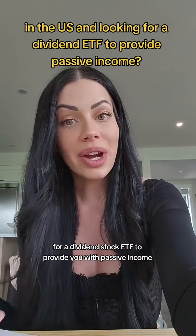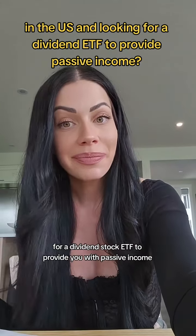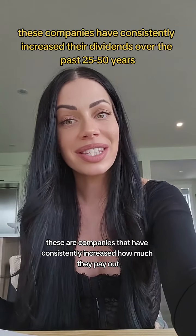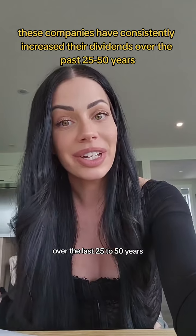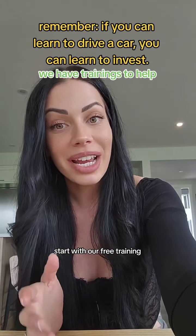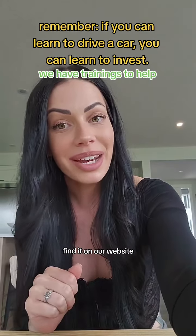If you're in the US and you're looking for a dividend stock ETF to provide you with passive income, I would take a look at the dividend aristocrats or the dividend kings. These are companies that have consistently increased how much they pay out over the last 25 to 50 years. Remember, if you can learn to drive a car, then you can learn to invest. Start with our free training investing masterclass — find it on our website under freebies.